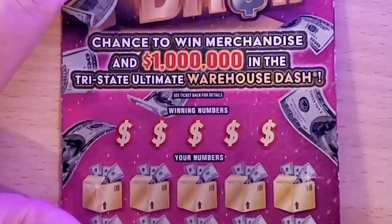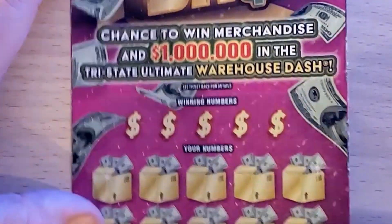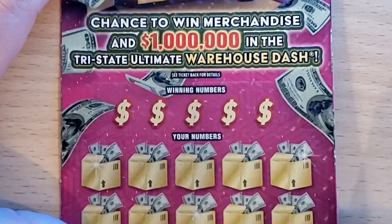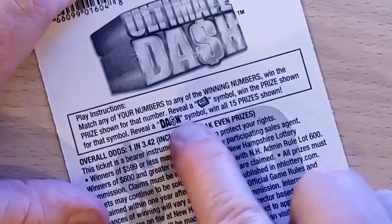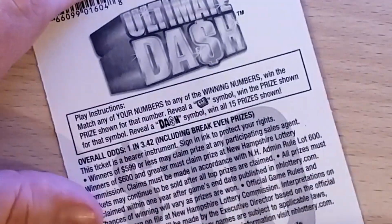On to the Ultimate Dash — I'm sorry, not Ultimate Cash. This one has been a good session saver for me. It's the newest $10 ticket, number 39. It's a numbers match game with a chance to find a money roll for instant win or a Dash symbol to win all 15 prizes. Overall odds are one in 3.42.